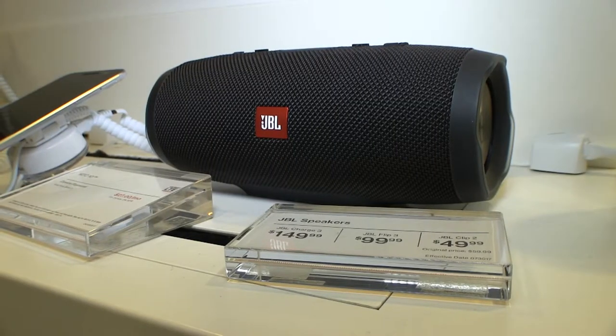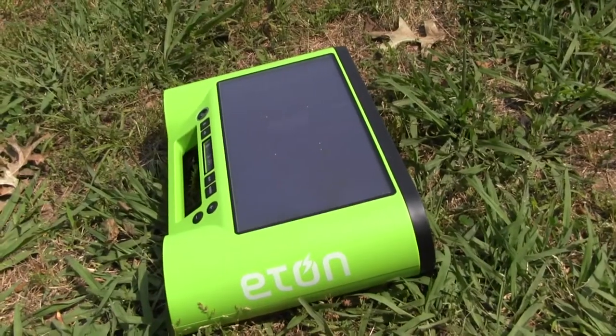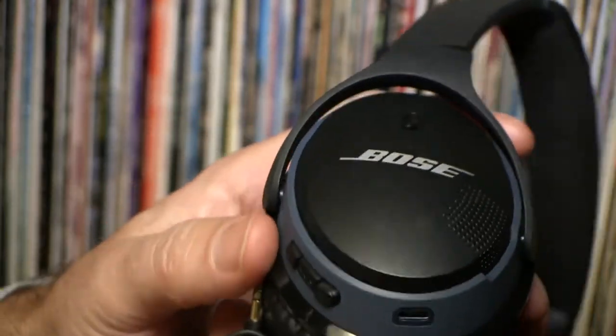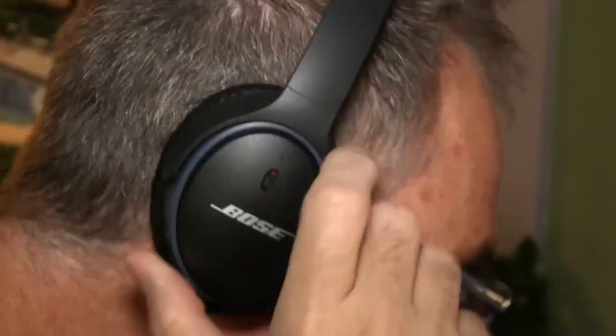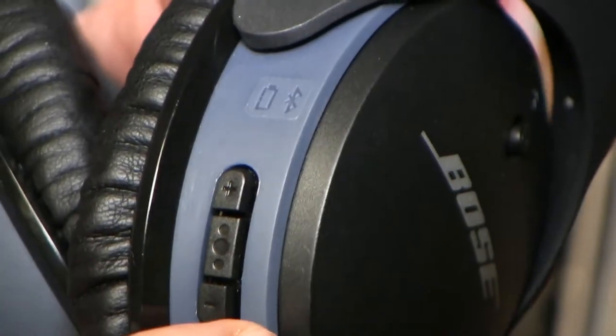For a portable Bluetooth speaker, I recommend the JBL Charge 3 — it's waterproof. And if you can find one, the Eton Rucka Solar Power Bluetooth speaker plays music and charges your phone at the same time. For Bluetooth headphones, I like the Bose SoundLink. It blocks outside sound, has a plug to fit into a smartphone in case the battery dies on a long trip, and costs around $200.